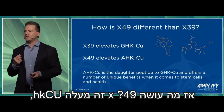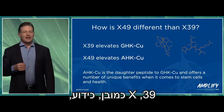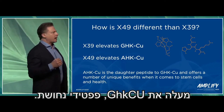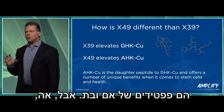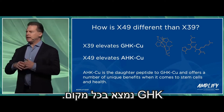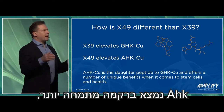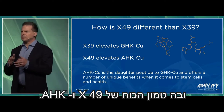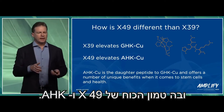What does X49 do? It elevates AHK-Cu. X39, of course, as we know, elevates GHK-Cu. They're copper peptides — they're mother and daughter peptides — but what they do is very different. GHK is ubiquitous; it's found throughout the entire body. AHK is found in more specialized tissue, and therein lies the power of X49 and AHK.